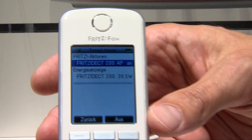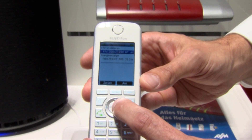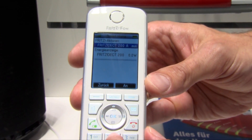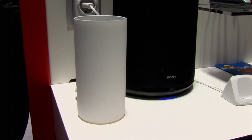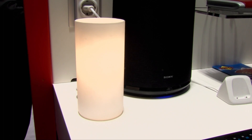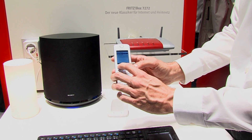Wenn ich dort reingehe, sehe ich, dass der Akto gerade angeschaltet ist – das heißt die Lampe ist an. Sie verbraucht 39,3 Watt und ich kann sie jetzt einfach per Tastendruck ausschalten. Das Licht ist aus, der Stromverbrauch geht auf 0 Watt, oder ich kann sie auch wieder anschalten. Ich habe damit die Möglichkeit, Verbraucher im Heimnetz direkt abzulesen und zu schalten.